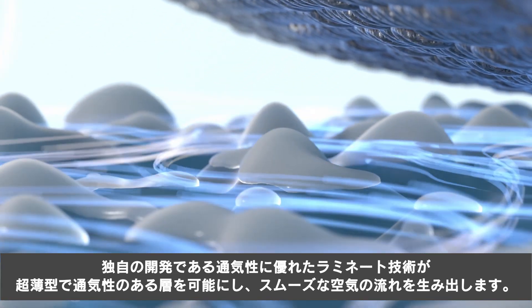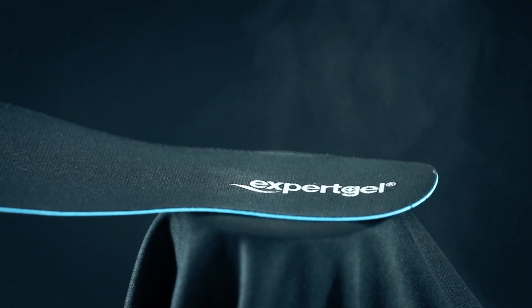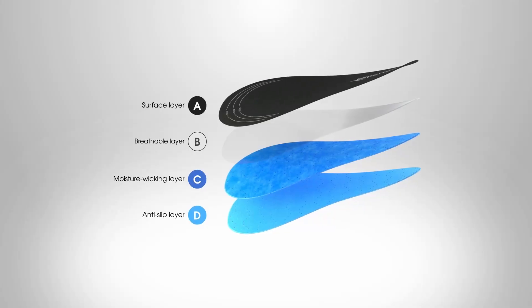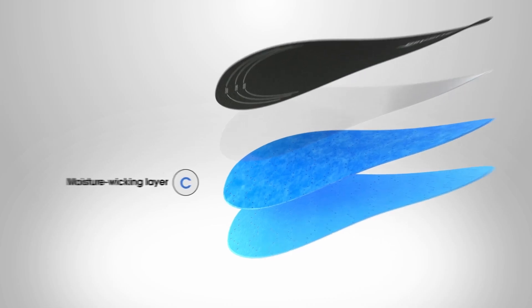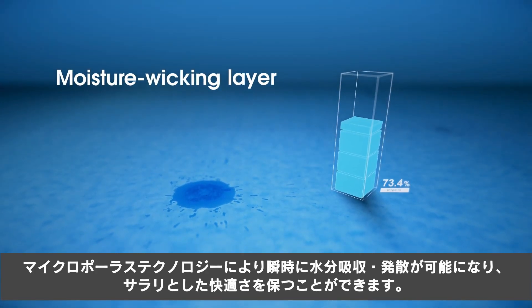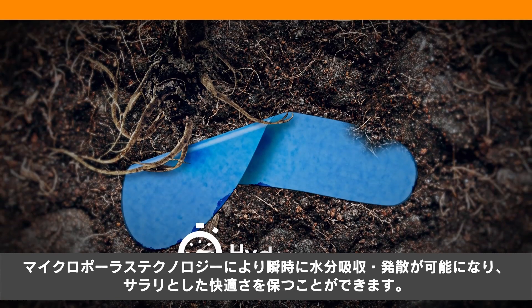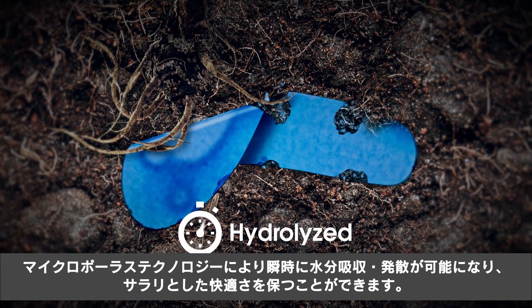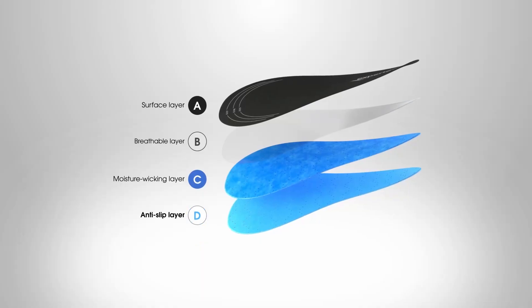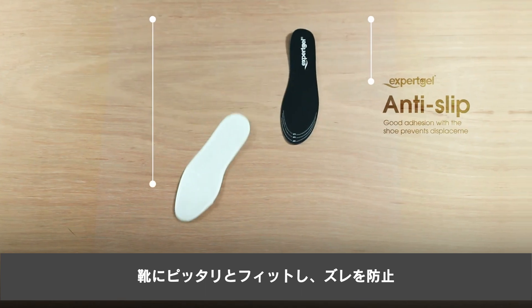The exclusive breathable touch technology creates smooth airflow with an ultra slim and breathable layer. The ultra microporous technology enables instantaneous moisture absorption and vaporization to maintain dryness and comfort. Good adhesion with the shoe prevents displacement.